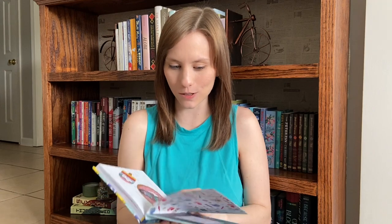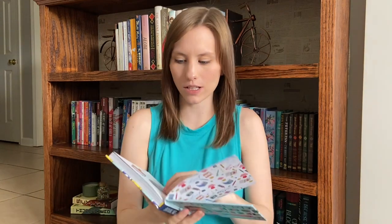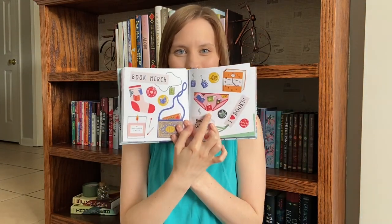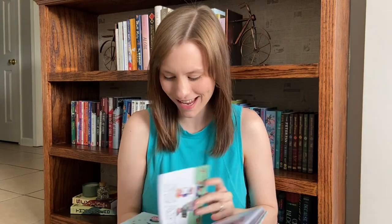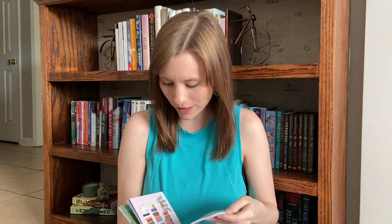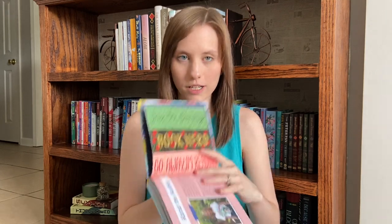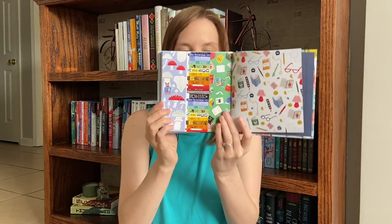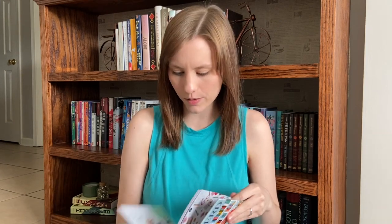I don't really have much to say except that I love this book and there are so many cute illustrations throughout. There's a section on book merch and there's actually book underwear right there, which is super cute and funny. I love the walk-in closet illustration too. It came with bookmarks in the back that are absolutely gorgeous — I haven't taken them out yet but I'm really excited to use them. I've already read through and flipped through it so I can mark it as read on Goodreads. If you're a book nerd or book lover, you should definitely check this one out.